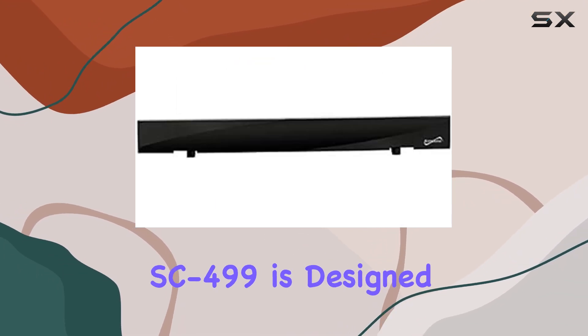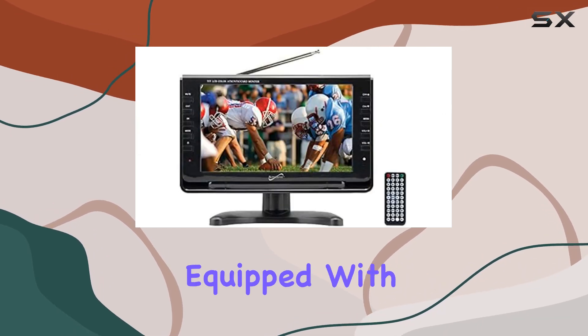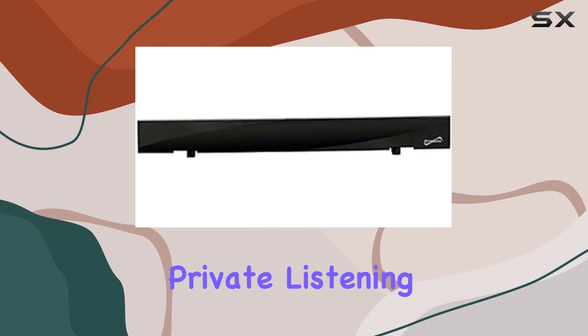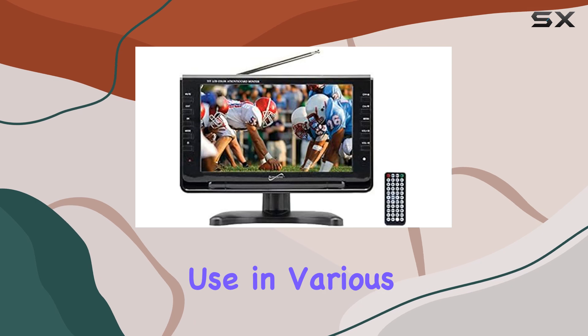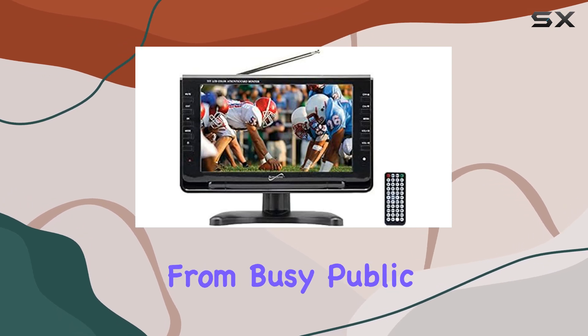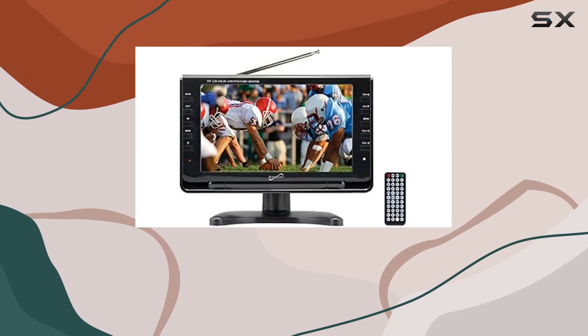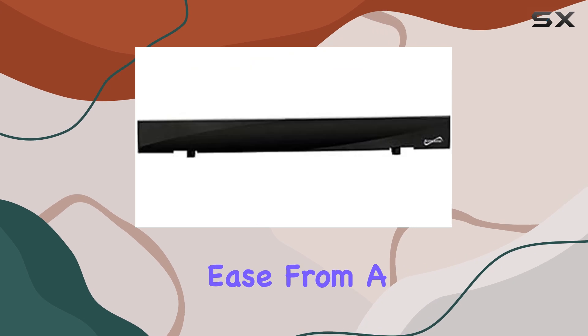The Supersonic SC-499 is designed with convenience in mind. It comes equipped with built-in speakers that deliver clear audio, and for a more private listening experience, there's an earphone jack. This makes it perfect for use in various environments, from busy public places to quiet personal spaces. The TV also features a remote control, allowing you to navigate channels and settings with ease from a distance.